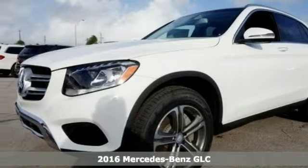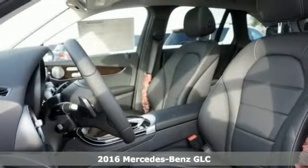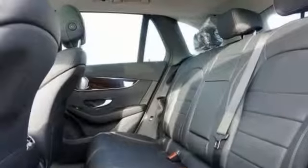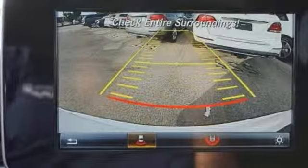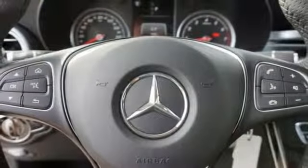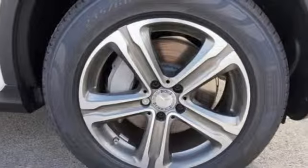Everyone will fit comfortably in this 2016 Mercedes-Benz GLC 300. This vehicle has a lot to offer including keyless entry and start, Bluetooth wireless and a dual sunroof. It also has a backup camera, a multifunction steering wheel and alloy wheels. The privacy glass only makes it more appealing and it's a comfortable people mover.